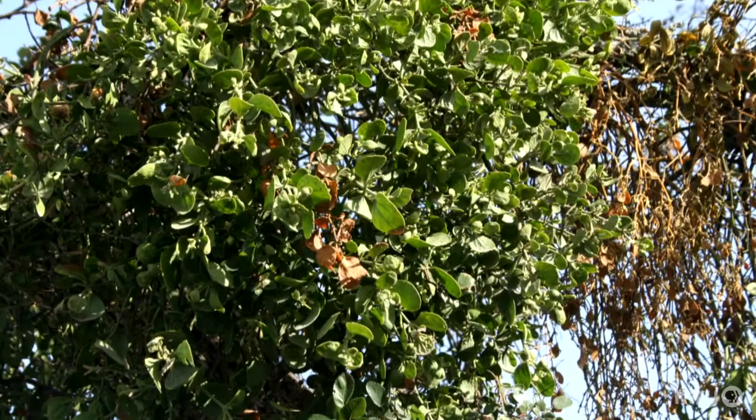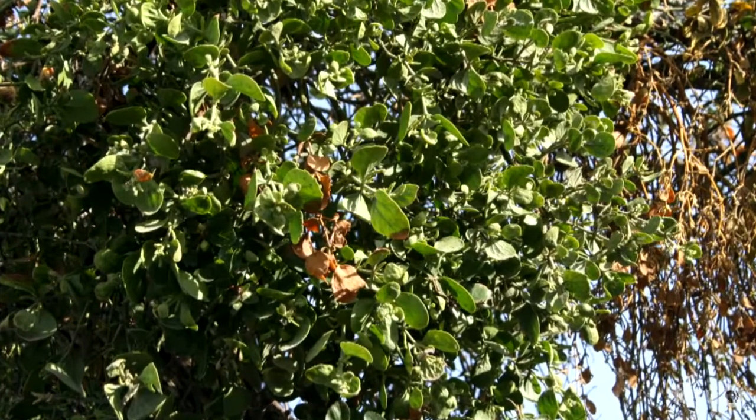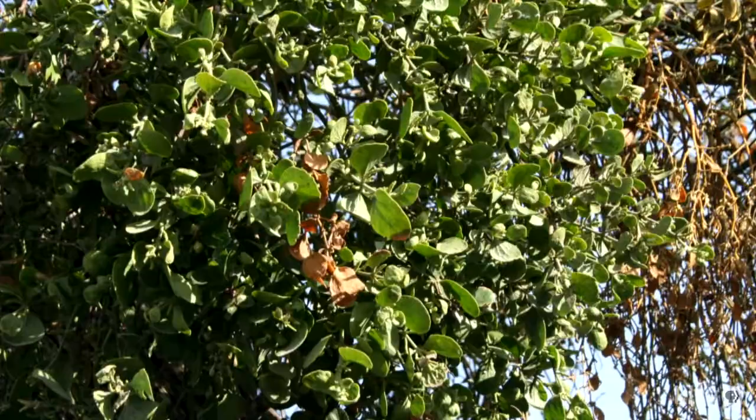With Drew's tree, there's another complicating factor: mistletoe, which is a parasitic plant that will eventually kill the tree. The infestation of mistletoe here is quite thick, so I'm sorry to tell you, Drew, your cedar elm is not long for this world. But the good news is it's pretty small, so it shouldn't be too hard to cut down — small consolation, I know.